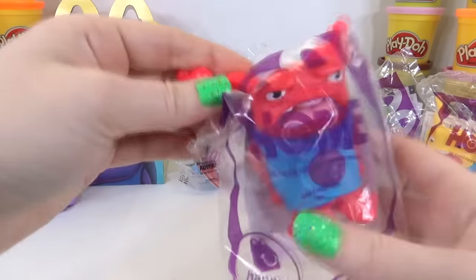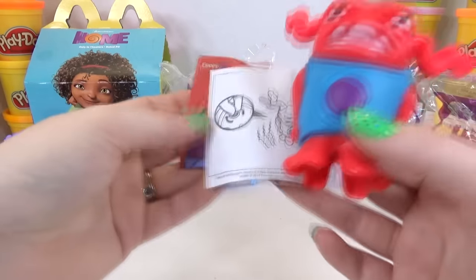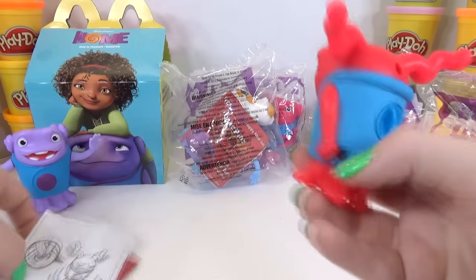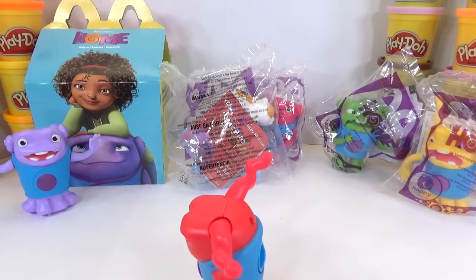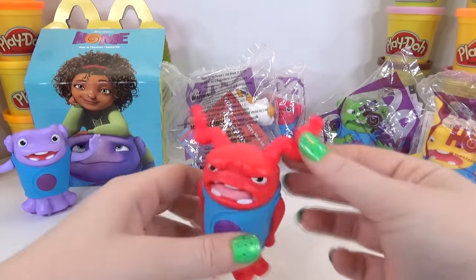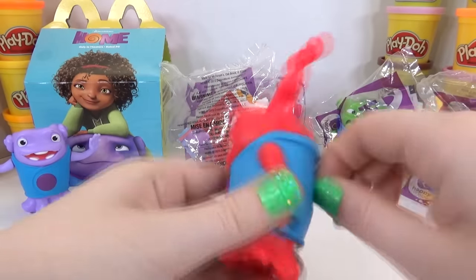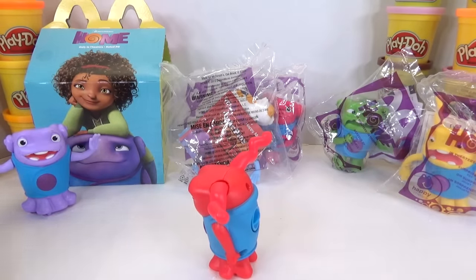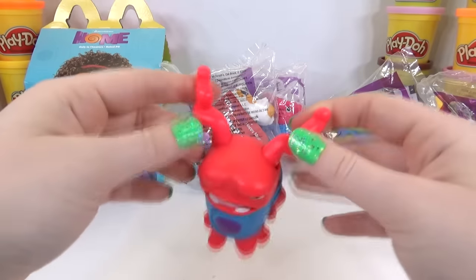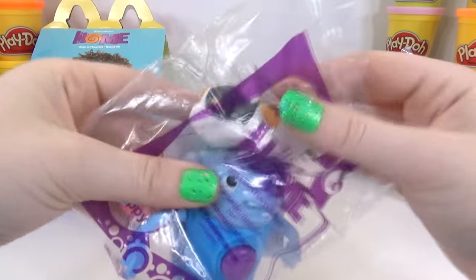So that was number one. Here's number two — Shaking Oh. He looks kind of angry. What I love about this movie and these toys is it's still the same character but his mood changes his color. Here are the directions — turn him around and twist. You see he shakes! These are supposed to move. That's awesome — this is Shaking Oh and he definitely does shake. Look how red he is!